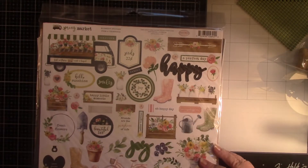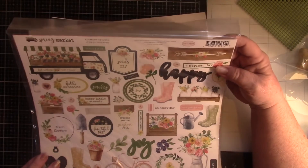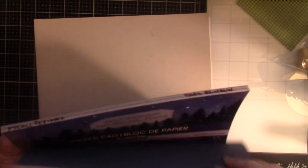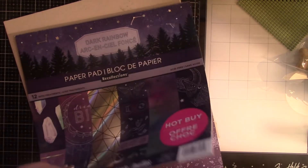And then Spring Market by Cartabella — this is pretty, this is gorgeous, but not Christmas. That's going to have to get broken down. And solid 12x12 cardstock — there's some more of that paper, and dark rainbow. You see the different ones, so those aren't going to work.